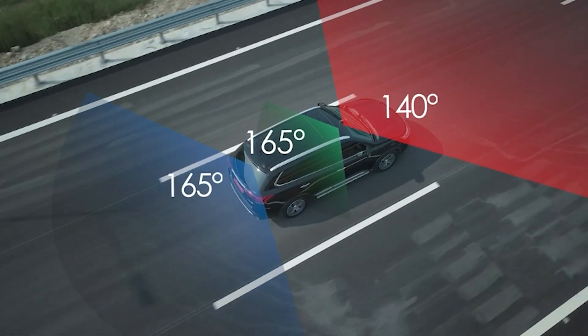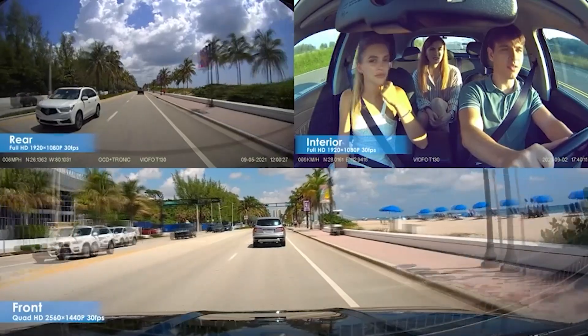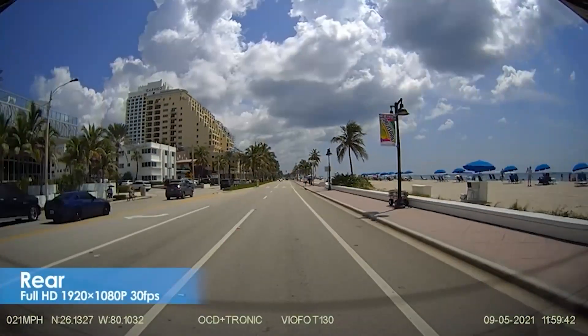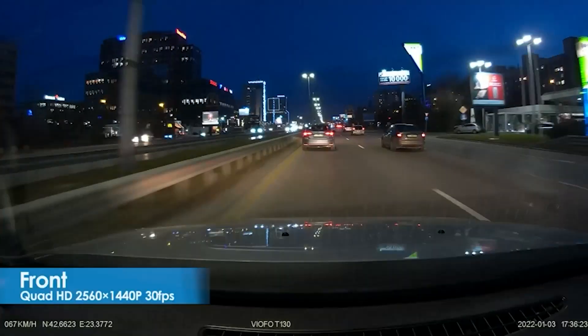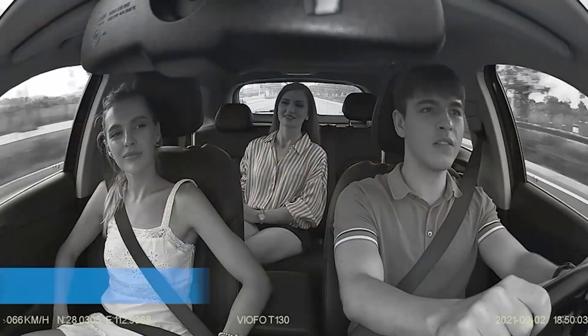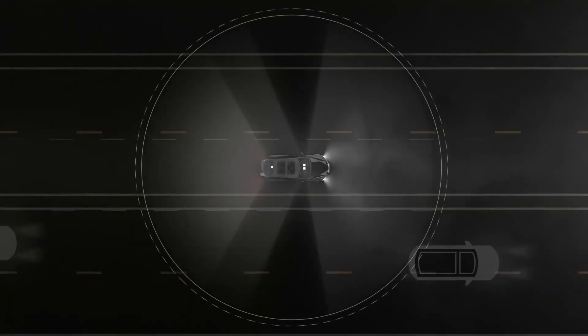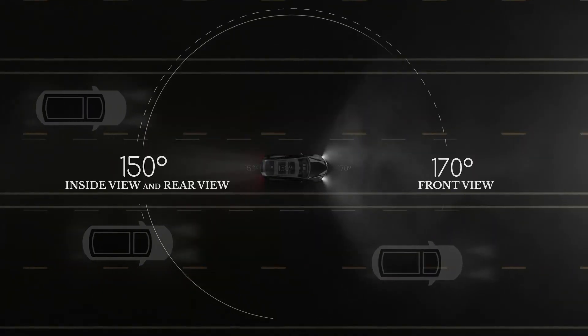Welcome back car enthusiasts! Today we have something very special in store for you. We all know how important it is to keep our car safe, especially on the road. And what better way to do that than with a top-of-the-line triple car dash camera? That's right — we're talking about not one, not two, but three cameras to capture every angle of your journey.